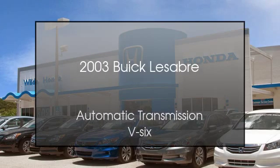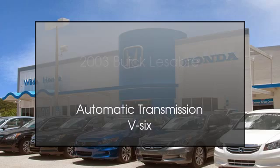This is a 2003 Buick LeSabre. This car has an automatic transmission and the V6.